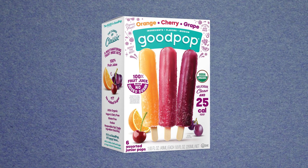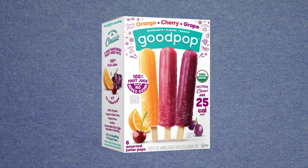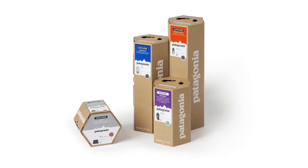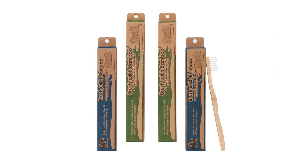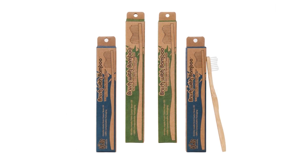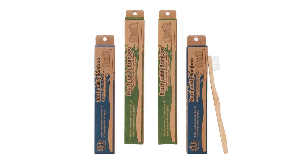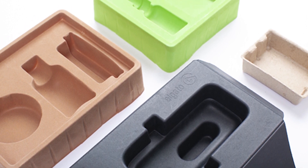Consumer demand for sustainable packaging has many brands implementing paper packaging for their products. For instance, the outdoor clothing company Patagonia uses corrugate that is left in its natural state, with minimal printing for its base layer packaging. Brush with Bamboo, the sustainable lifestyle brand, uses bamboo-based packaging for their eco-friendly toothbrushes.